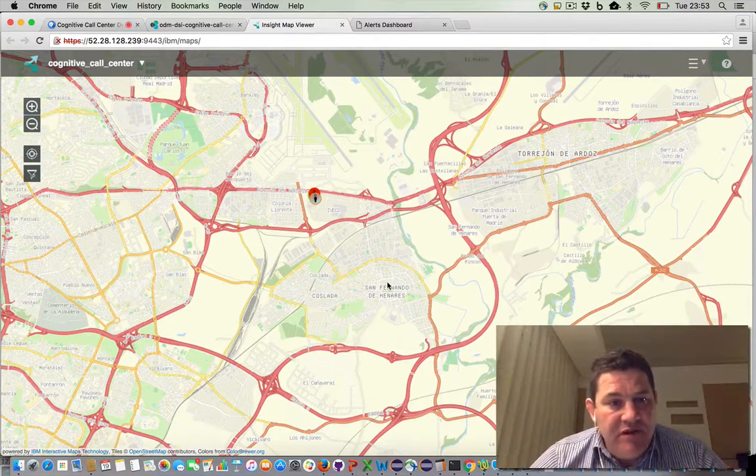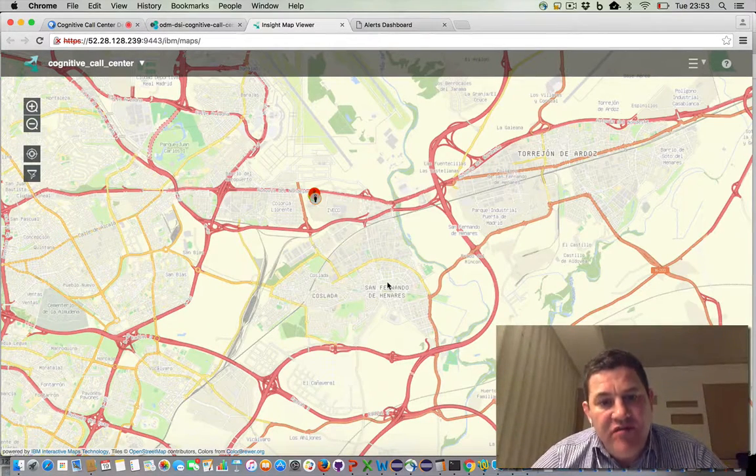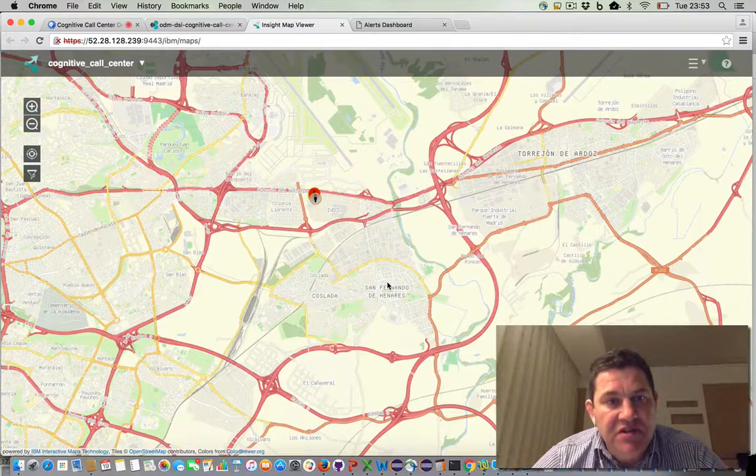I hope that shows you some of the cool applications you can build on the Bluemix platform using Watson cognitive services, but wrapping them in business policy which you'd automate using Decision Server Insights. Thank you very much.